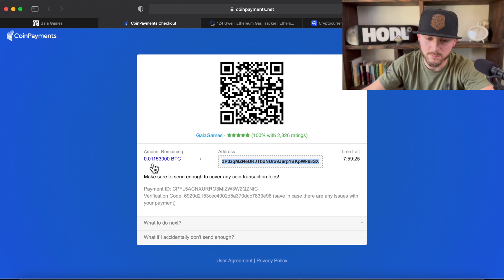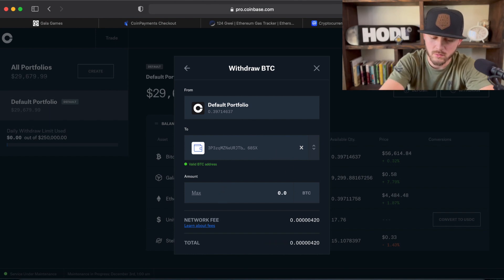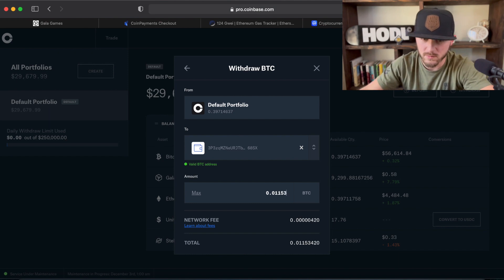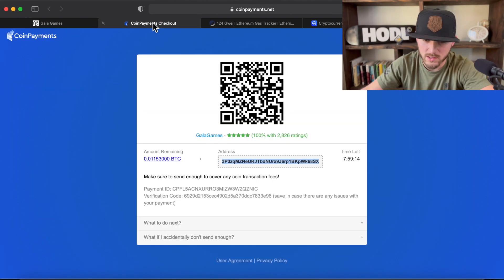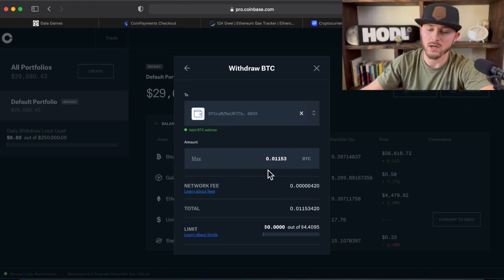Then right here you're going to type in how much Bitcoin you need to send. For us, we need to send 0.01153. Make sure that number's right — 0.01153. So this is how much the other address is going to be receiving, and then it adds on the fee. So we're sending a total of 0.01153420.